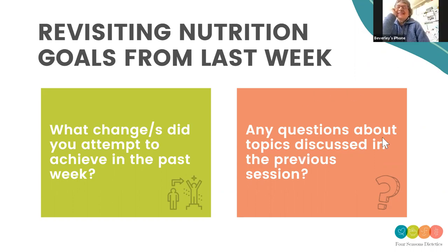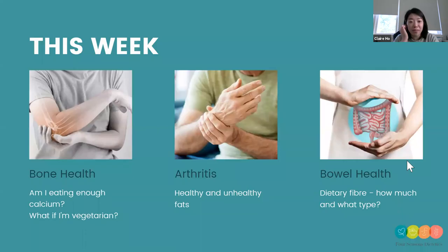It sounds like we've done a bit of progress. Maybe some of us need to keep working on it, but that's what this is all about — we keep refining. So a summary of what we're going to talk about today: three things. First, bone health — whether you're getting enough calcium, and if you're vegetarian or don't eat dairy, how do you support bone health. Considerations for arthritis, as well as your bowel health.